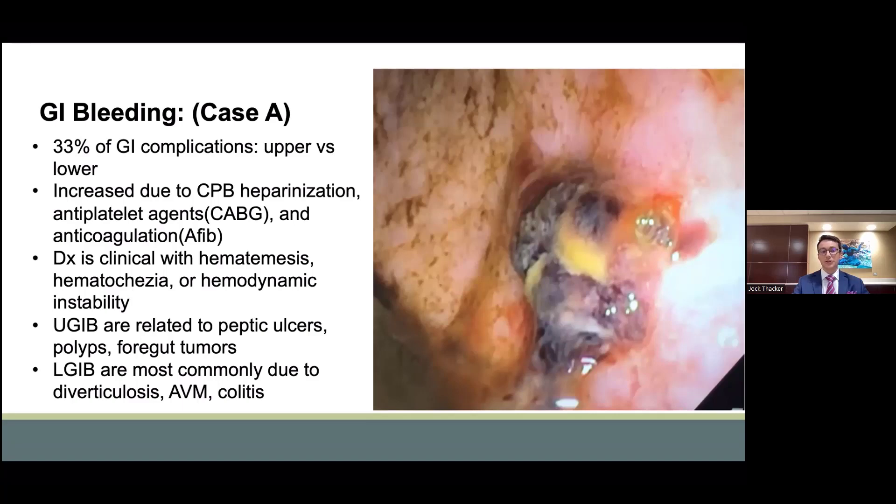Upper GI bleeds are usually related to peptic ulcers, polyps, gastritis, and foregut tumors. Lower GI bleeds are more commonly due to diverticular disease, arteriovenous malformations, as well as various etiologies of colitis. The mortality for GI bleeding complications does approach 20%.